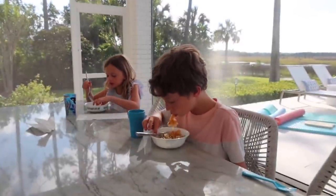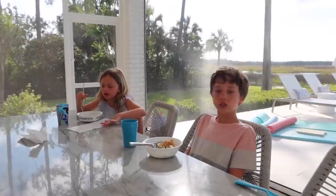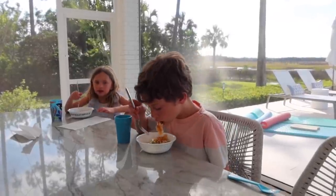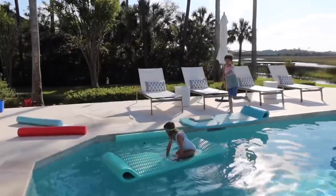She had green beans at school and apparently likes green beans when they're in the casserole like this.